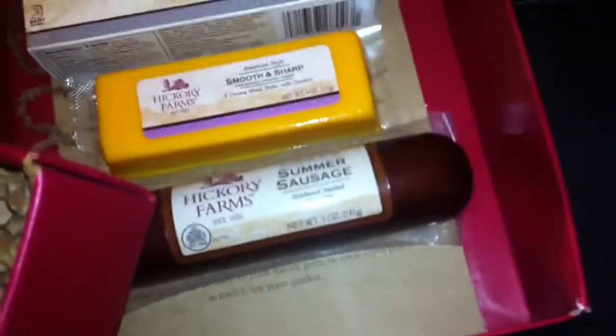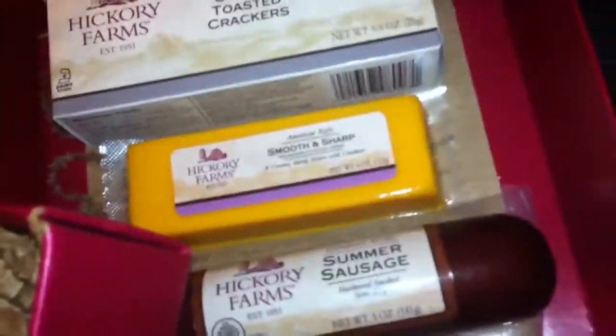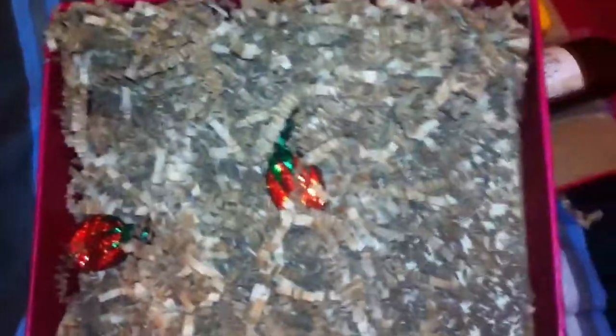Crackers, cheese, and the main summer sausage — and I almost forgot the little candies. I don't know how many came with them. Has some nice wrapping paper. So this is my Hickory Farms Inspiring Tradition Since 1951 sausage set review. I'm JWiz and I'll catch you later — peace.